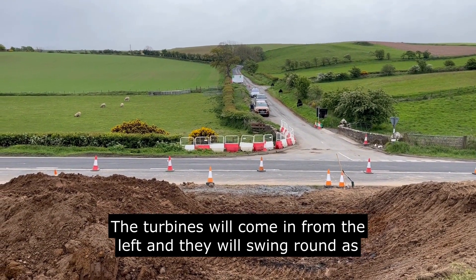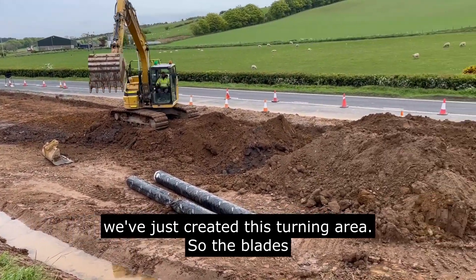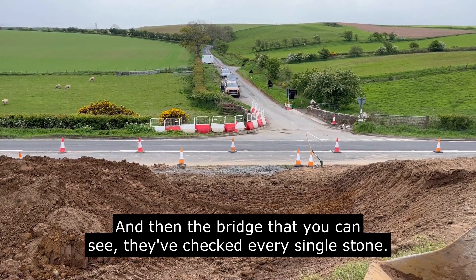The turbines will come in from the left and they will swing around — we've just created this turning area. The blades will swing around and then head up the road, and then there's a bridge.